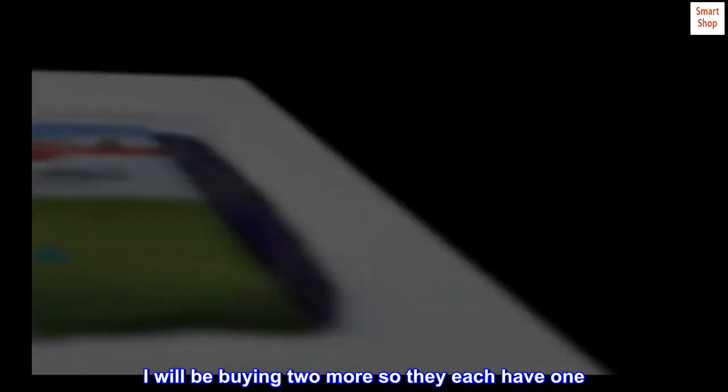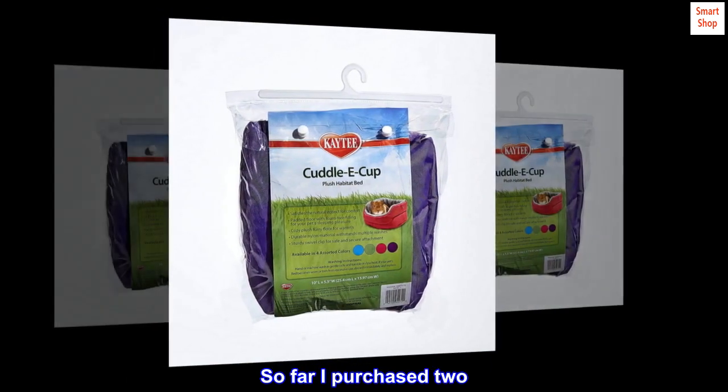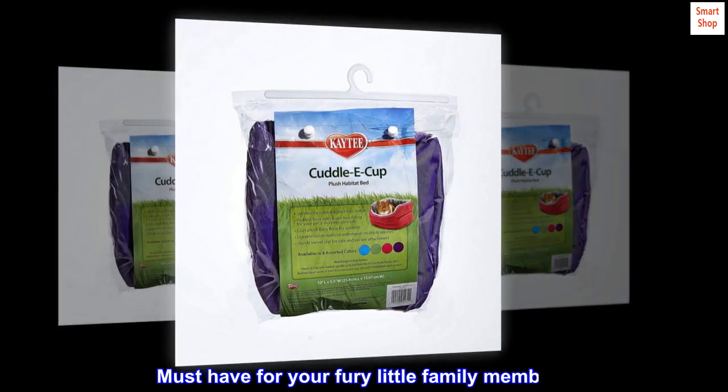I will be buying two more so they each have one. So far I purchased two. Must have for your furry little family member.